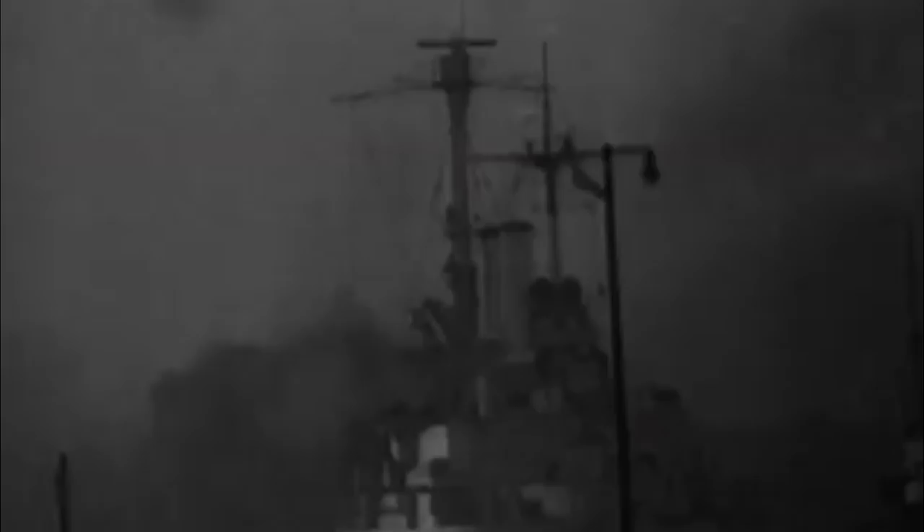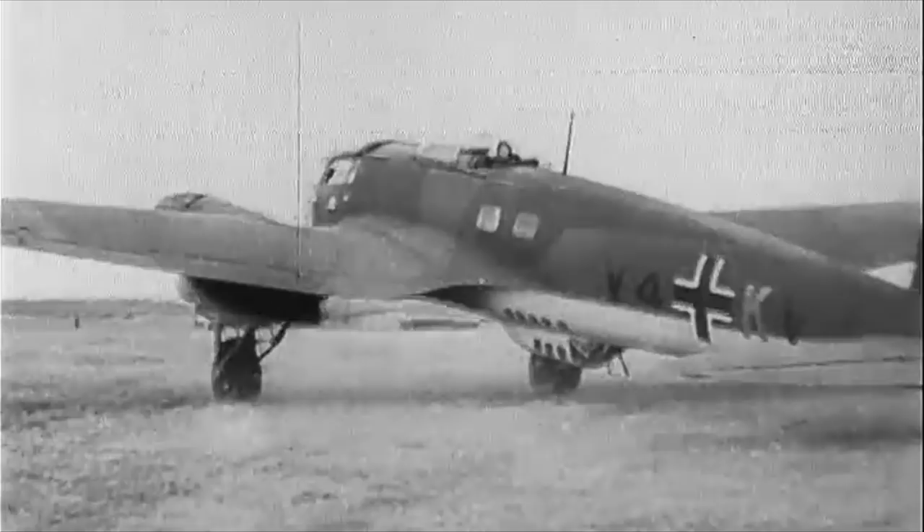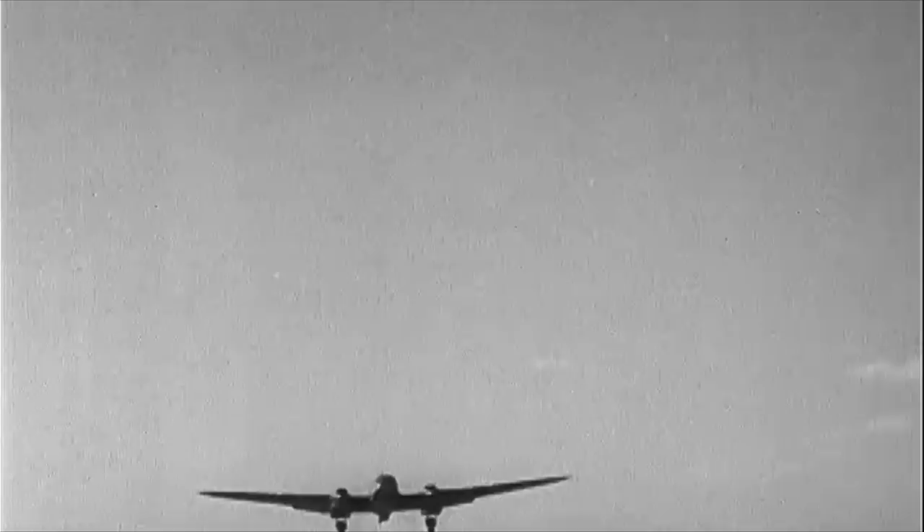The Luftwaffe had been ordered to provide a fighter escort to the destroyers as they returned. However, the message never arrived as the Kriegsmarine and Luftwaffe generally had poor communications. This was partly due to Hermann Goering's efforts to keep aircraft under the Luftwaffe's direct control rather than allowing them to work under the Kriegsmarine, along with the two branches constantly competing for funding, leading to difficulty coordinating between the two branches.